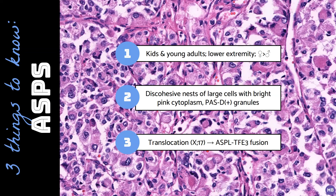Alveolar soft parts sarcoma has a characteristic unbalanced translocation involving chromosomes X and 17, resulting in a fusion between the genes ASPL and TFE3.